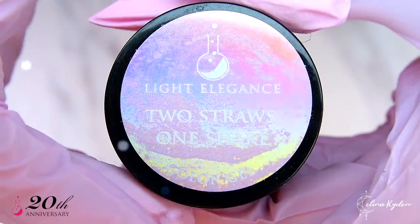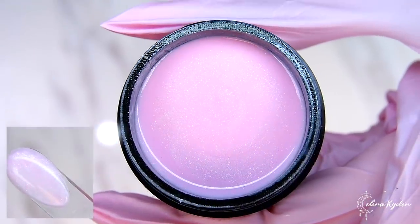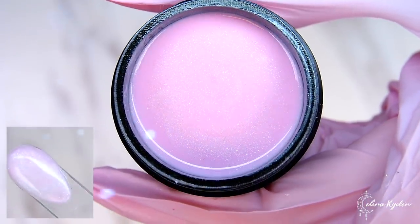Two straws, one shake. Because sharing is caring and you definitely want to share this shimmery baby pink with your bestie.